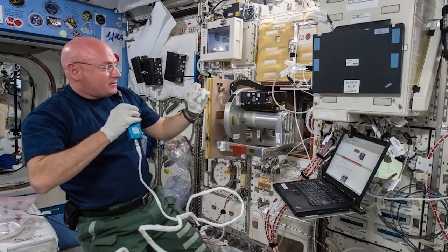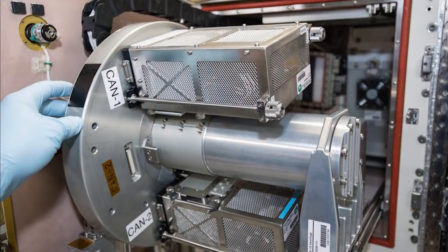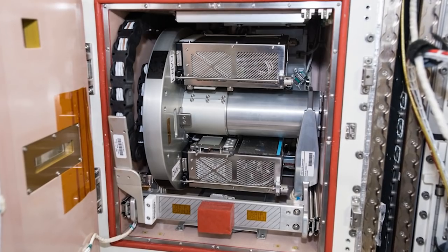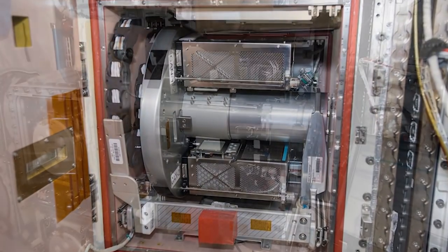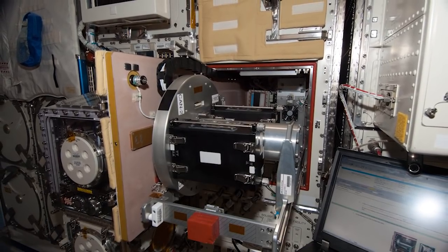The rack can generate an environment favorable to whatever life science experiment it holds, controlling temperature, humidity, carbon dioxide concentration, and even gravity. There's a compartment for microgravity, and another that can adjust gravity from 0.1 to 2 g's through a centrifuge.